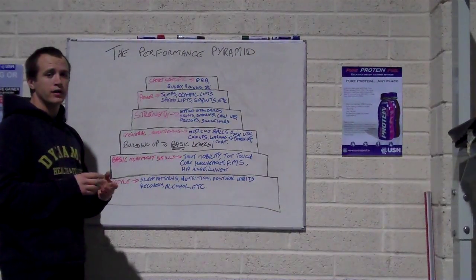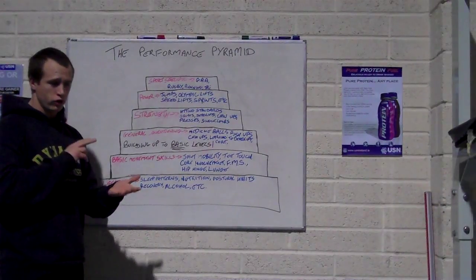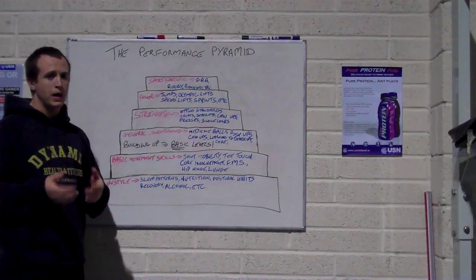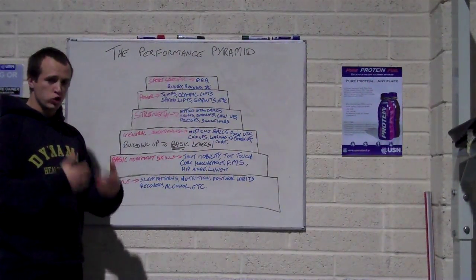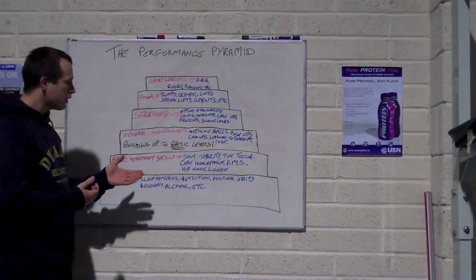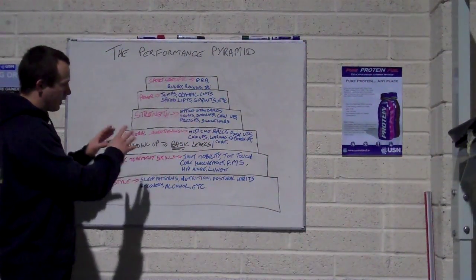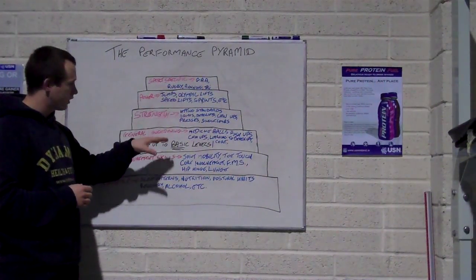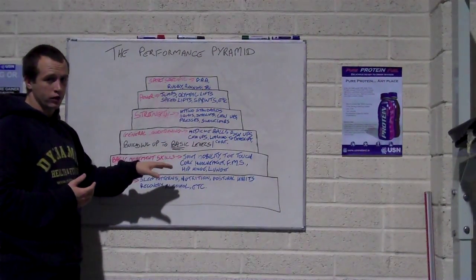What this pyramid does is act as a blueprint for how to plan out your strength and conditioning so that your training is safe, it's effective, it takes into account any imbalances or injuries that might be magnified in your sport, and it reduces your risk of injury. Every block you work on is always going to be strengthened or weakened by the quality of the block underneath it.